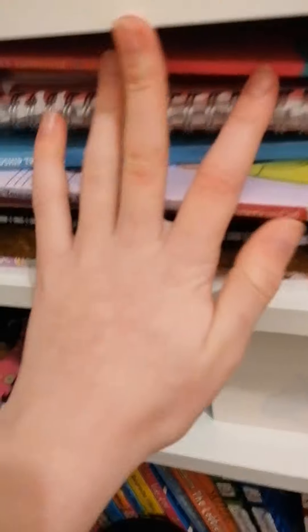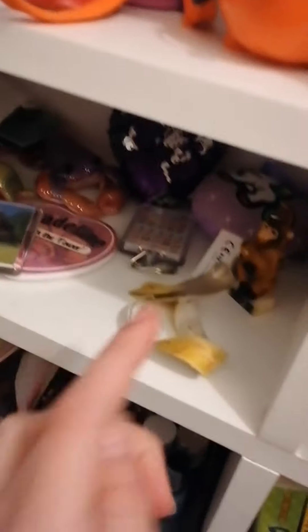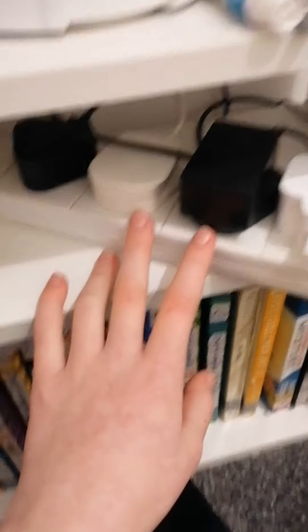On here I just have some notebooks and more books. On this shelf I have all my headphones, stylish pens, and broken or spare chargers. Down here I have stuff I got from holidays — this is from Turkey, this is from Scotland, these are from Scarborough. Then I have my jewellery: face masks, watches, jewellery, and my necklaces. Down here I have makeup and nail varnish and some more books. And that is my room tour — I hope you guys enjoyed, bye!